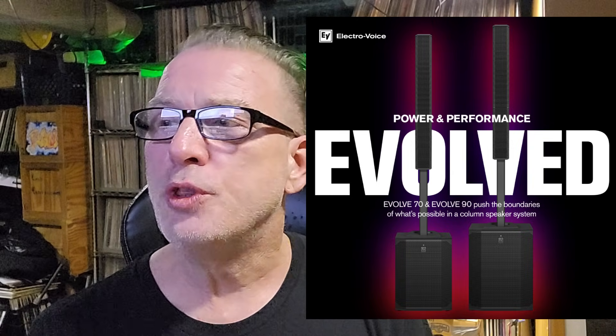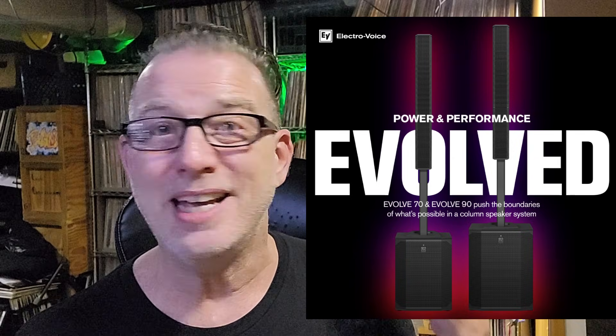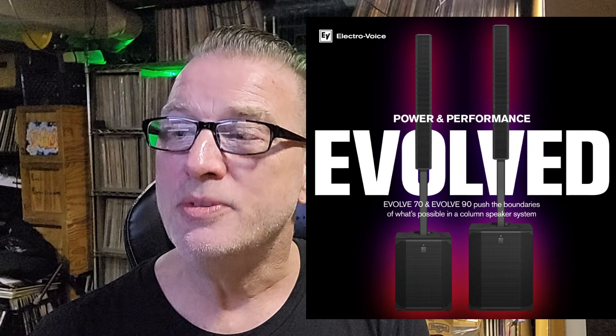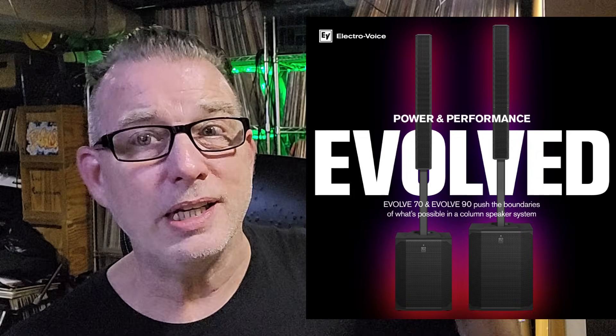Evolve has a one-two-three approach to assembly: three pieces go together in two clicks, forming one system. That's true of the Evolve 50, Evolve 50M, and Evolve 30M. An aluminum distance pole separates the sub from the tops. They come with carrying bags for the tops and distance poles — one carrying bag per speaker. Available in black and white. The tops feature eight 4.7-inch neodymium drivers, 128-degree horizontal coverage, and 25-degree vertical coverage.